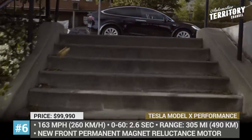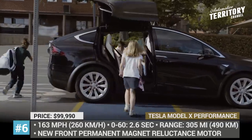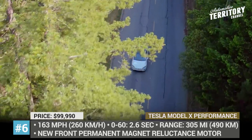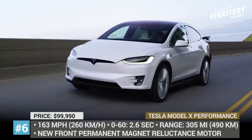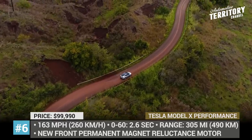Number 6: Tesla Model X Performance. As of today, this is the only production electric 7-seater on the market. It is well known as the quickest accelerating SUV in the world, covering 0-60 sprints in 2.6 seconds, but few people realize that it is also one of the fastest three-row SUVs as well.